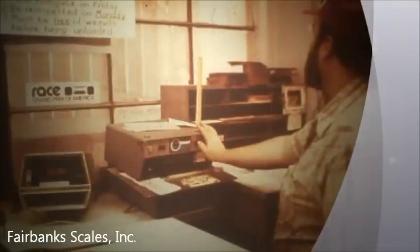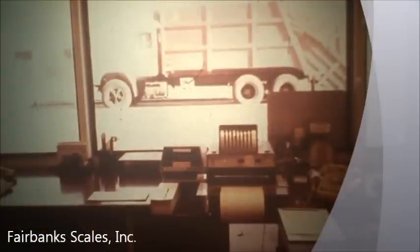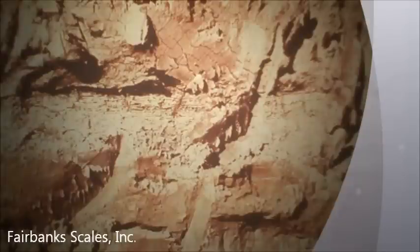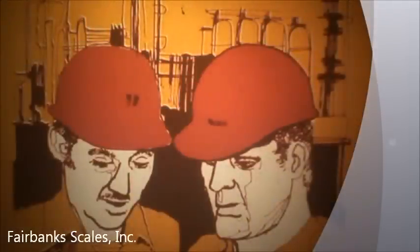Operation of the scale is equally important. Will the scale operator be located next to the platform or in a remote office? How will the driver's copy of the ticket be delivered? Will the driver be required to stay in his vehicle? This can be a most important factor in weighing speed. Physical characteristics of the site influence construction costs. Is the soil bearing capacity adequate? What is the water table level? Are there underground or overhead obstacles that would hinder construction? Will shoring be required during construction? Your Fairbanks field engineer is experienced in advising you about these and other site considerations.